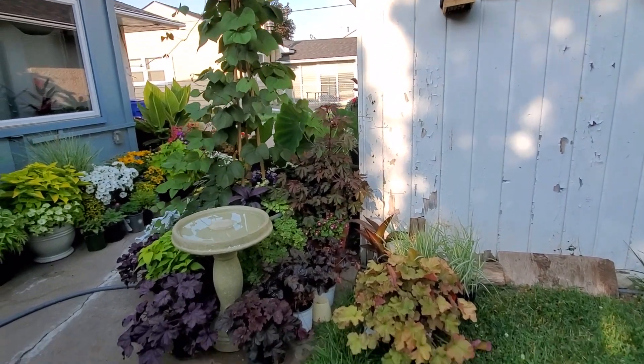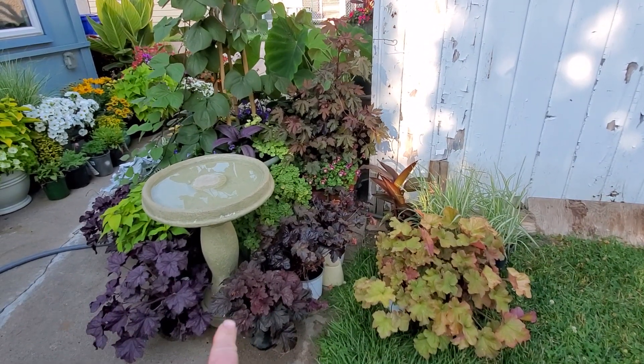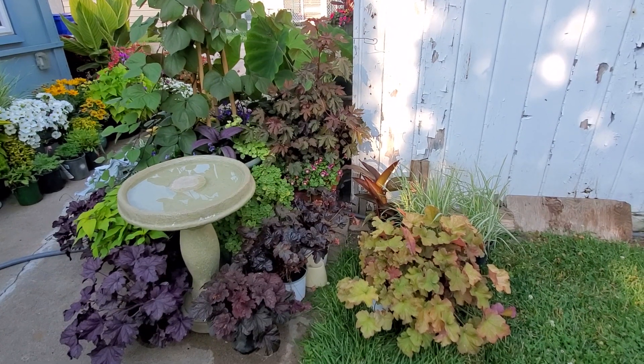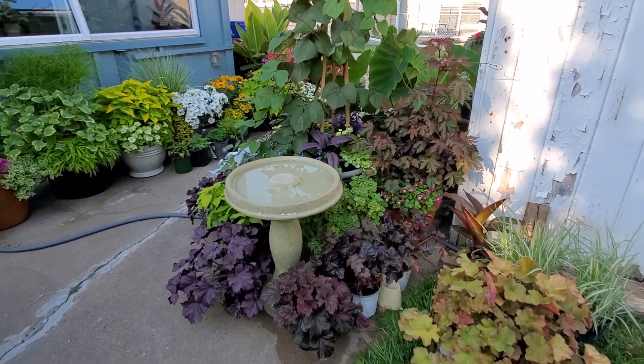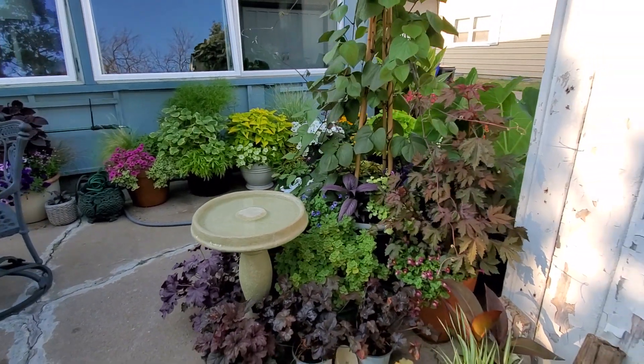And green, with my bird bath, and then a whole lot of perennials again around the edges here. I'm going to be planting this up somehow; for now I just kind of set things as an idea. So that's the July garden patio garden.